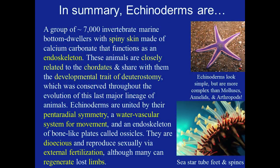In summary, Echinoderms are a group of around 7,000 invertebrate marine bottom dwellers with spiny skin made of calcium carbonate that functions as an endoskeleton. These animals are closely related to the chordates and share with them the developmental trait of deuterostomy, which was conserved throughout the evolution of the last major lineage of animals. Echinoderms are united by their pentaradial symmetry, a water vascular system for movement somewhat like hydraulics, and an endoskeleton of bone-like plates called ossicles.